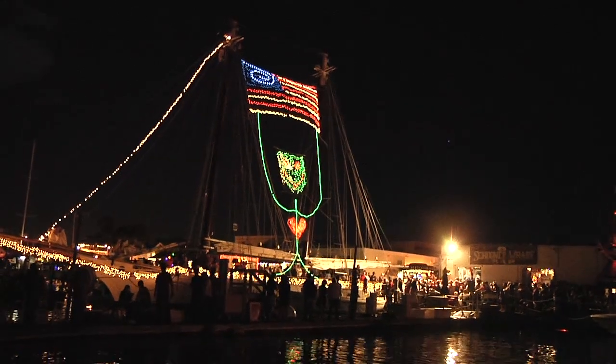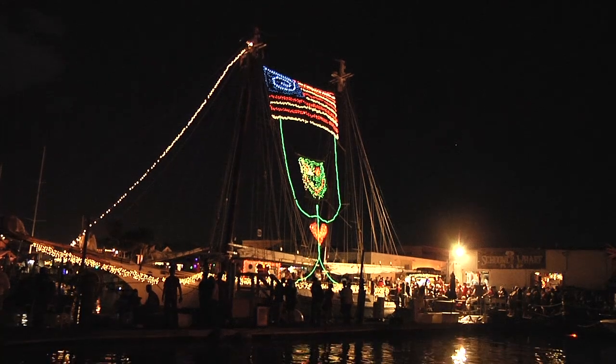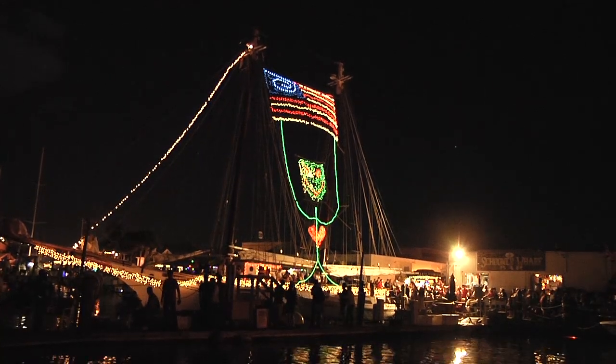Captain Lynn, bringing her on home. Let's hear it for the Western Union, everybody — Key West flagship!